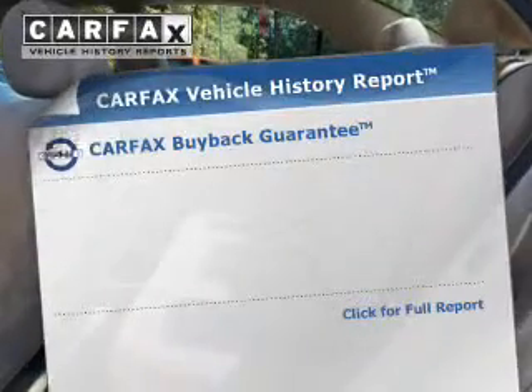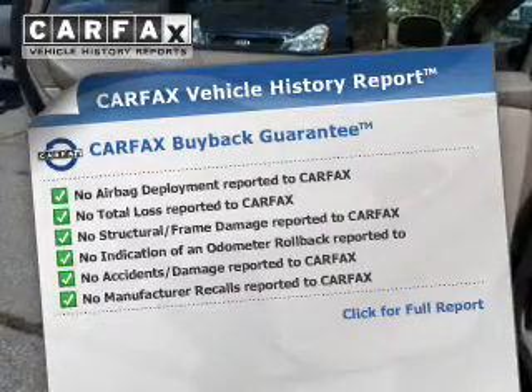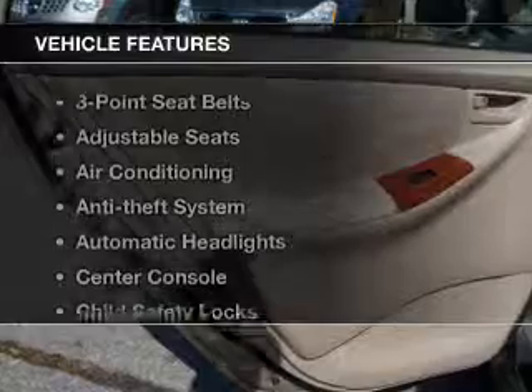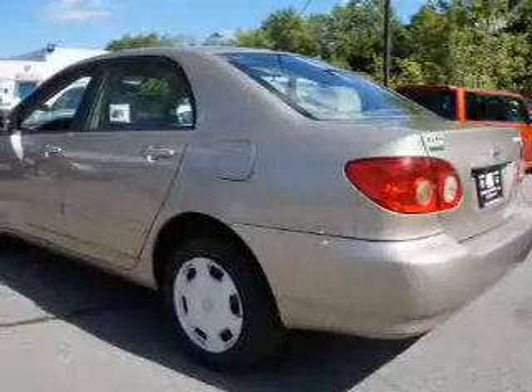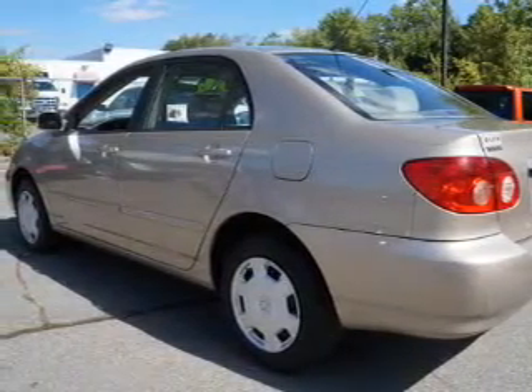Rest easy knowing this vehicle comes with a Carfax vehicle history report from Carfax, the most trusted provider of vehicle history information. With these notable features, you won't want to miss out on the opportunity to own this amazing ride: power windows, power steering, air conditioning. Our website offers more information on all of our vehicles.